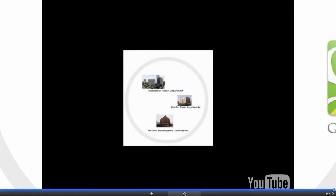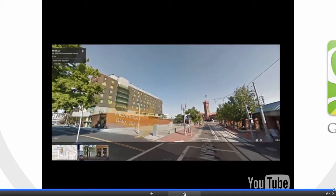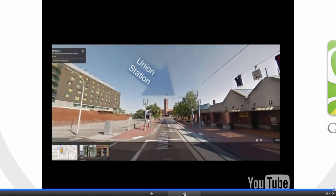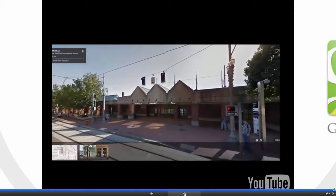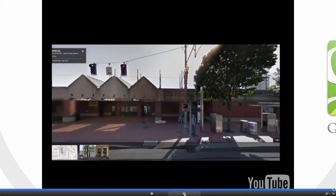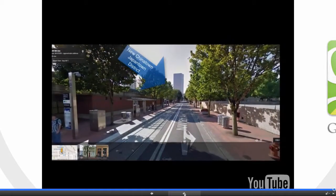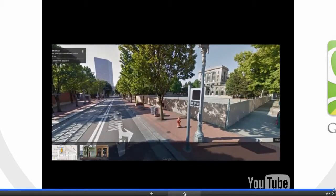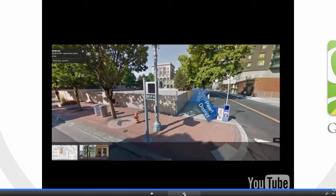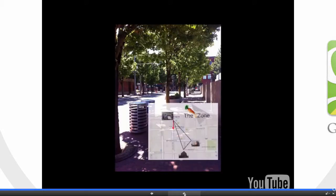The C-Zone is defined by three major buildings. The first is the Multnomah Health Department headquarters. Here you can see the site — let's take a second to look around it. From the front of the building, we'll proceed one block down 6th Avenue.